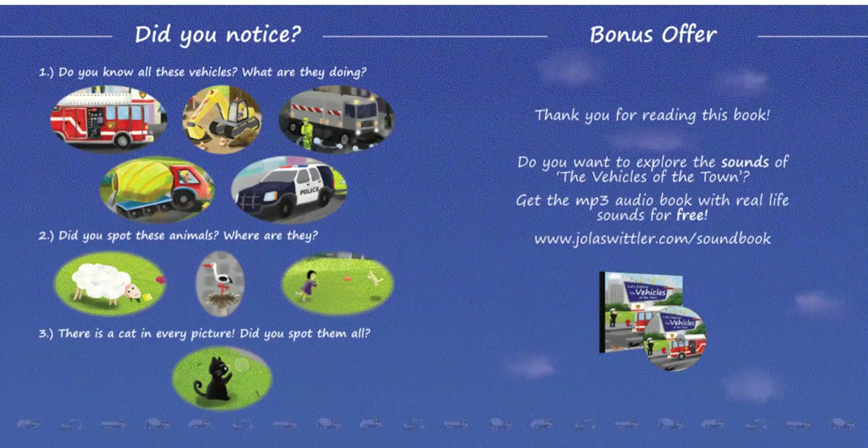The end. Did you notice? Do you know all these vehicles? What are they doing? Did you spot these animals? Where are they? There is a cat in every picture. Did you spot them all?